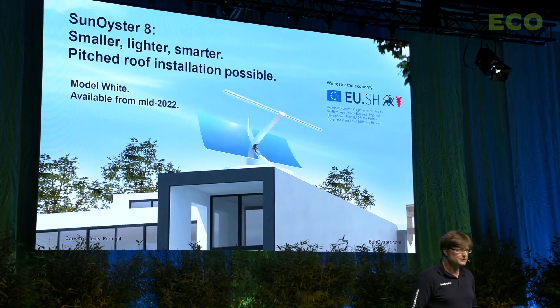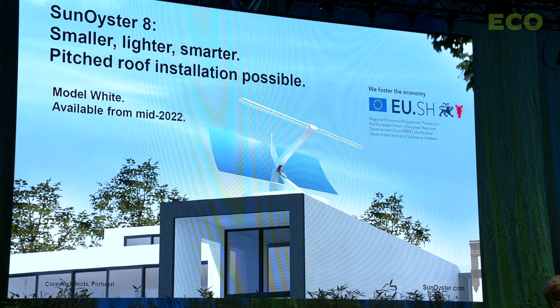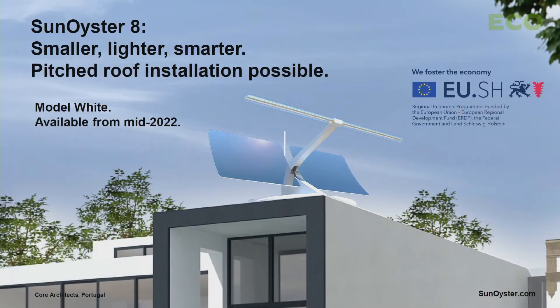This shall be our masterpiece: the Sun Oyster 8. The prototype will be installed in October. The Sun Oyster 8 can also generate heat and electricity, but has some advantages compared to the 16 — for example, it can also be installed on tilted roofs.